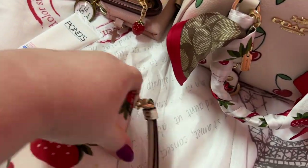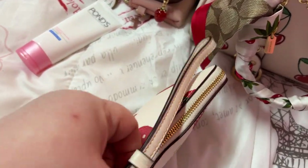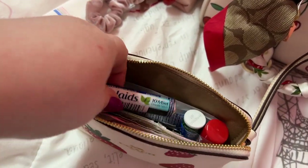Next we have the Corners Up. You can use this as a wallet but I've used it as a little catch-all. I have my scrunchie in there.